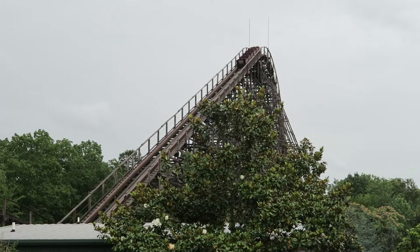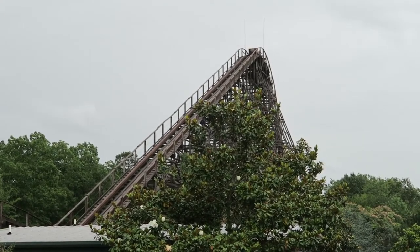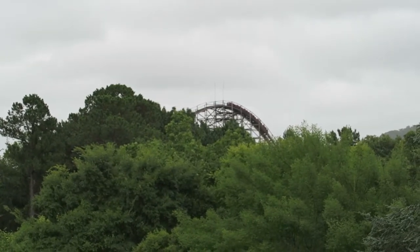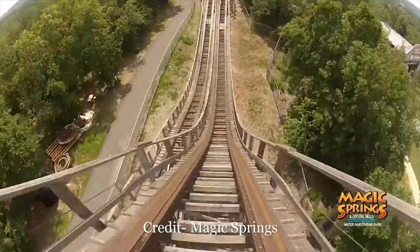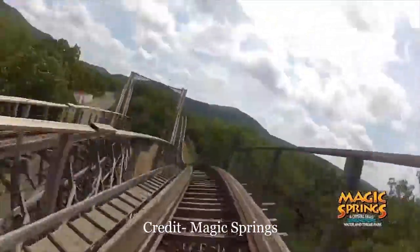Arkansas Twister begins with a 95-foot tall lift and a 92-foot tall first drop. The drop isn't super steep, but it gives a teeny tiny bit of airtime in the back row. Don't get used to that airtime, though — the first two bunny hills are far too drawn out to give any. However, the first bunny hill at least banks to the left, so it offers some mild laterals.